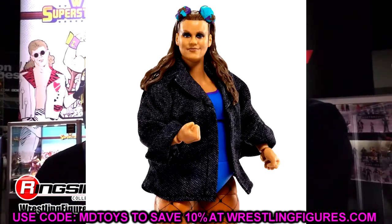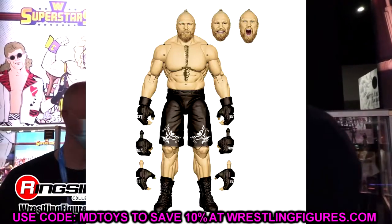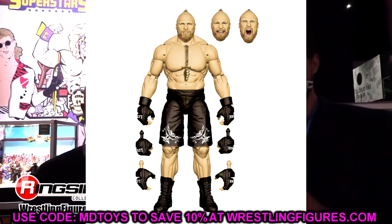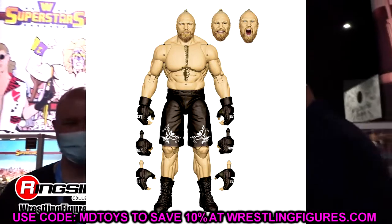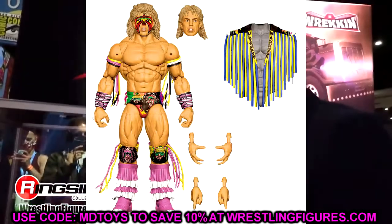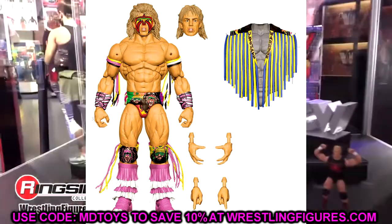The Brock Lesnar Ultimate Edition render shows interchangeable hands, three interchangeable head sculpts, and championships. Brock's previous Ultimate Edition was one of my favorites ever, so this one should be even better. We also have updated render images of the Ultimate Warrior, which I wanted to include for clearer looks.